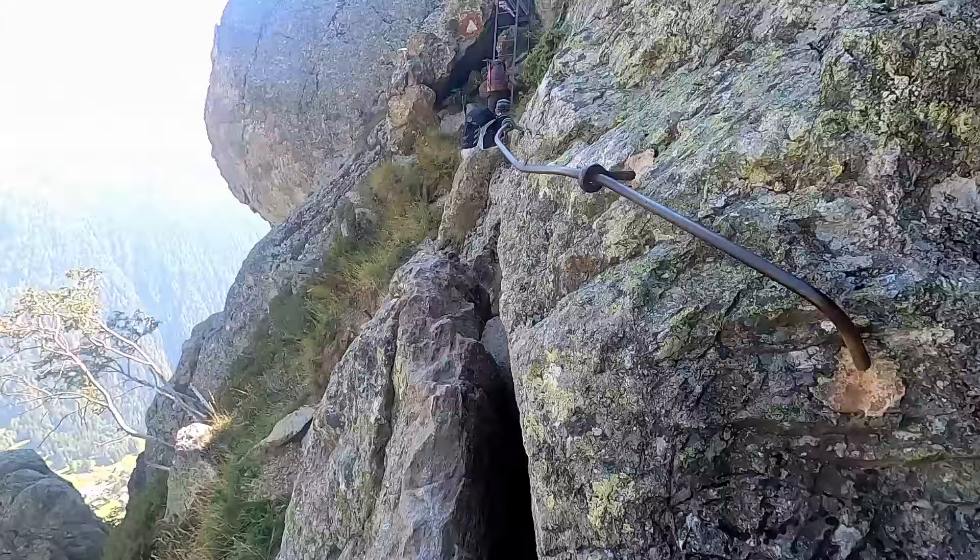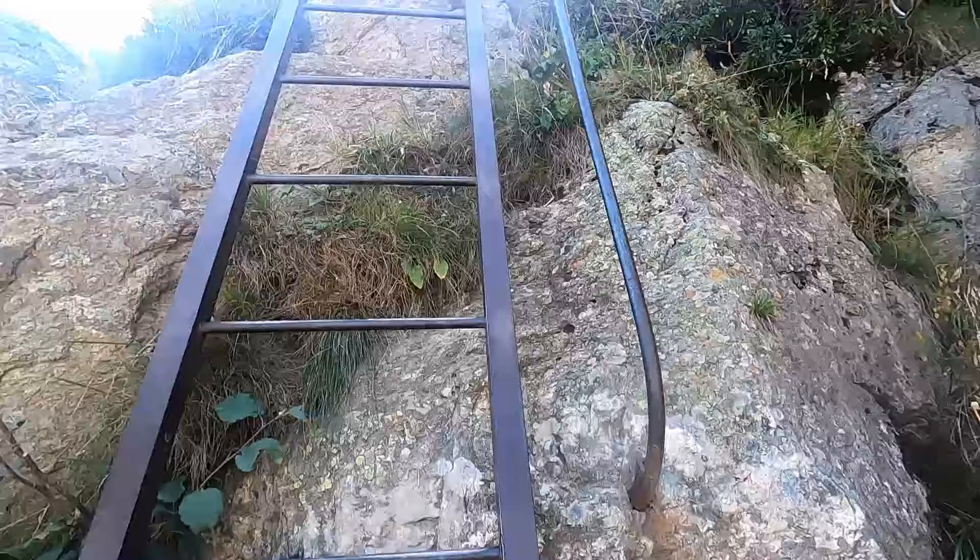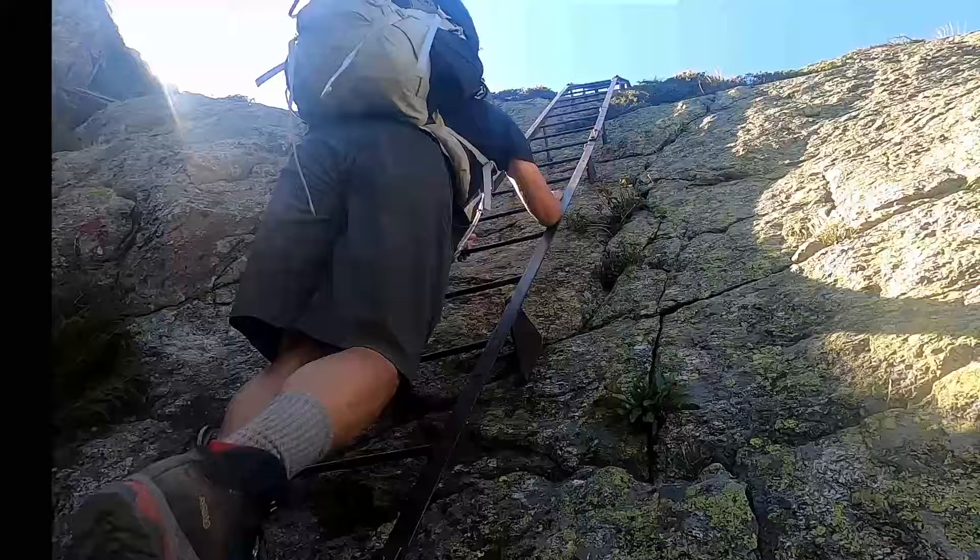Our goal was to climb the ladders and hike up to the picturesque Lac Blanc, but the ladders were much further than we thought and we were running out of time. What is the elevation here? We were very hot, sweaty, and tired.